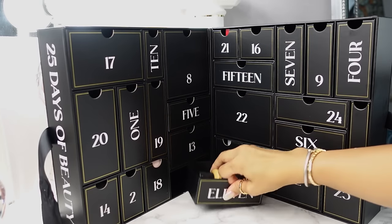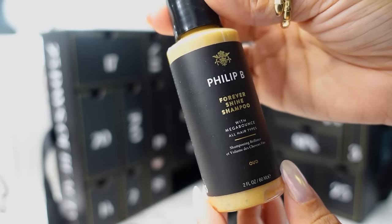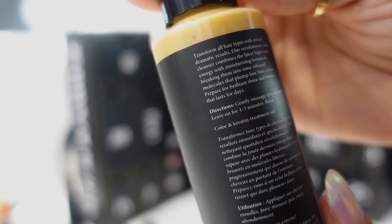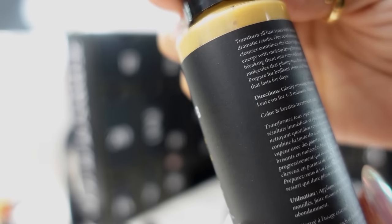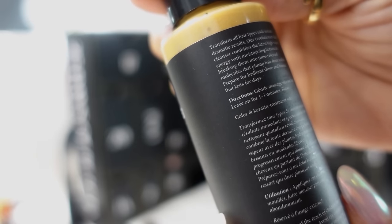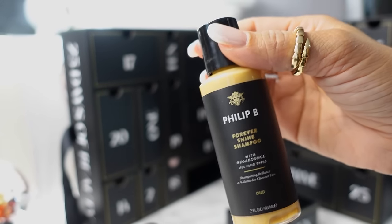Day 11 is down here. We have the Philip B Forever Shine Shampoo with Mega Bounce — for all hair types. It's an interesting texture and color. It says it combines high vapor energy with moisturizing botanicals for brilliant shine and bounce. This smells really fruity — I'm going to keep this. I'm traveling soon so I need a travel-sized shampoo anyway. Have you guys heard of Philip B?